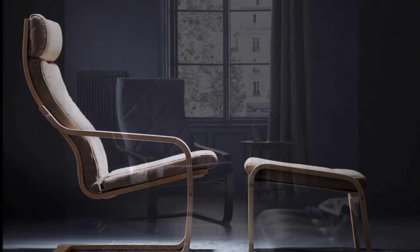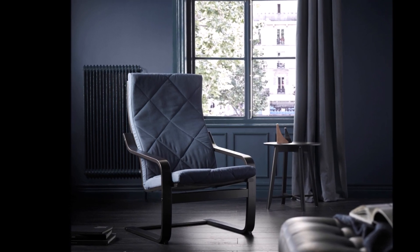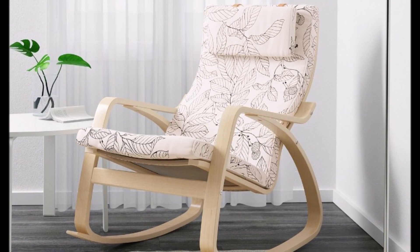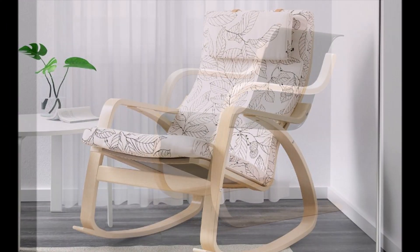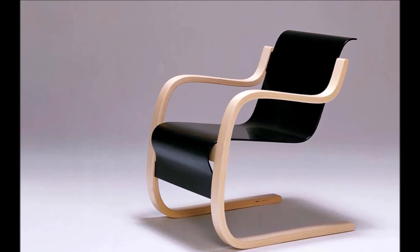Another interesting aspect of the Poem chair is how it has been used in different settings. The chair is commonly used in living rooms and bedrooms, but it has also been used in offices, waiting rooms, and other public spaces. Its versatility and simplicity make it a popular choice for a wide range of different settings.